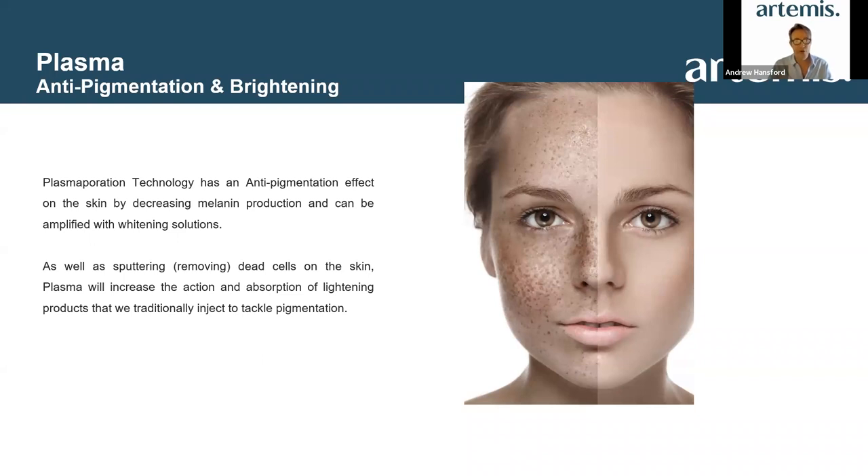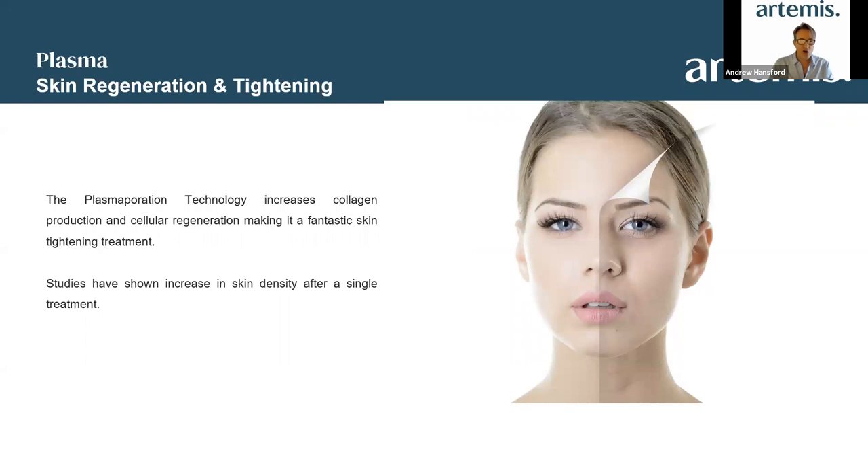Plasma also provides anti-pigmentation and brightening by decreasing melanin production. This can be amplified if you are using a whitening solution, as that will be driven to a deeper layer. When looking at pigmentation — which can range from superficial to dermal — the regeneration and tightening side uses a combination of both handpieces. We use the plasma to open the pathway for product implantation and the sonar side to tighten and stimulate collagenesis from a deeper level.